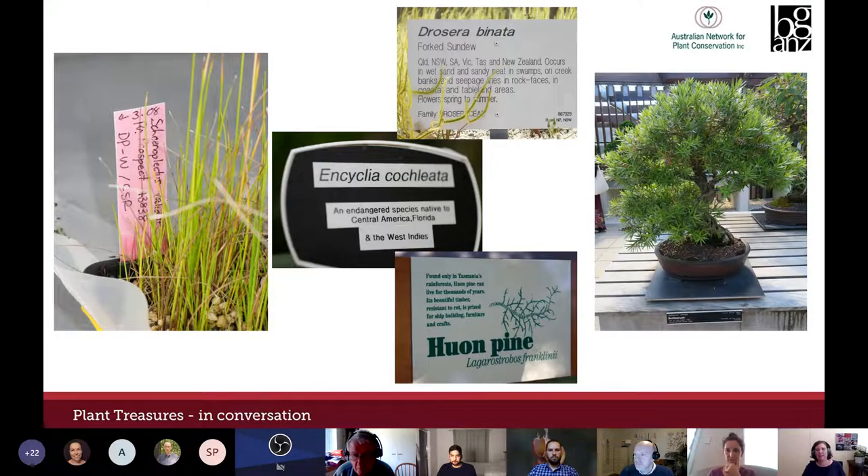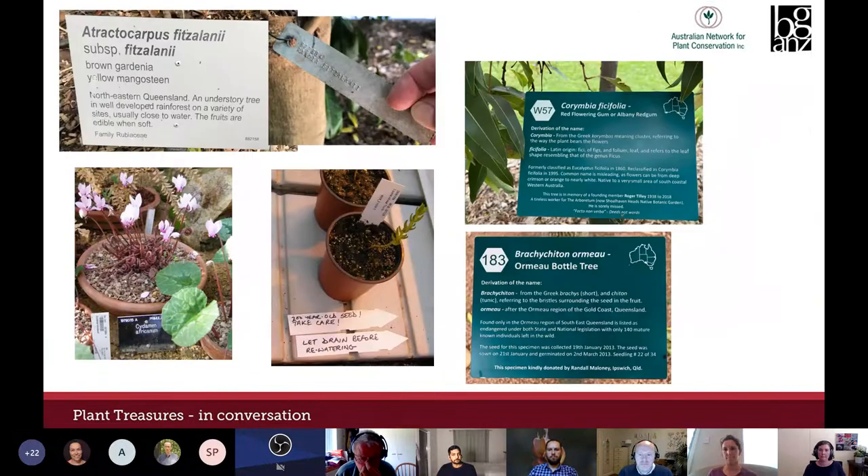When I think about record keeping and data in plant collections, it's often the public-facing information that comes to mind — the species name, collection location, distribution, habitat, or notes about use. For this Callistemon specimen in the national bonsai and penjing collection, it includes tree age, the date bonsai shaping began, and who trained and donated the plant. Botanic garden collection labels might include both public information and information relating to plant records.